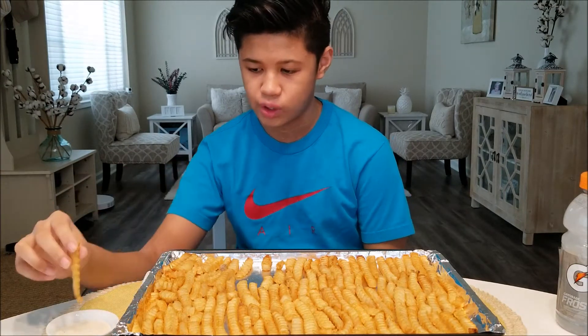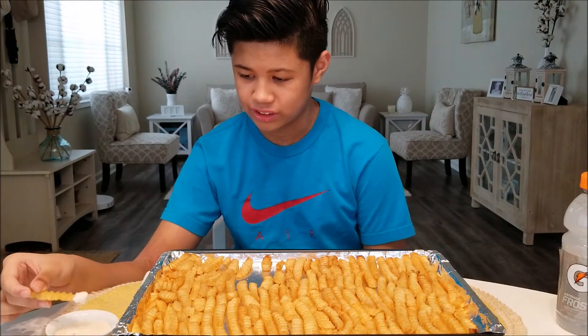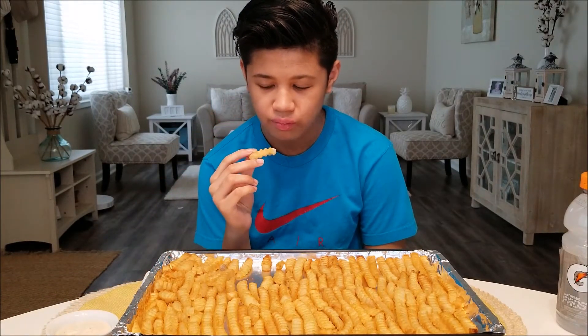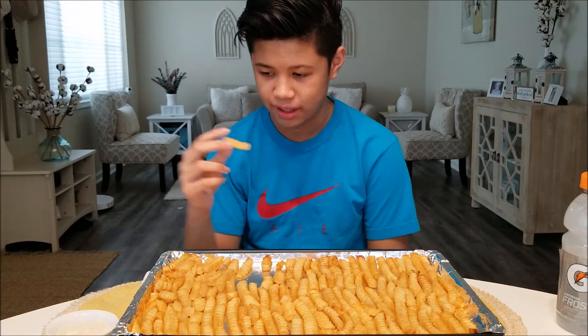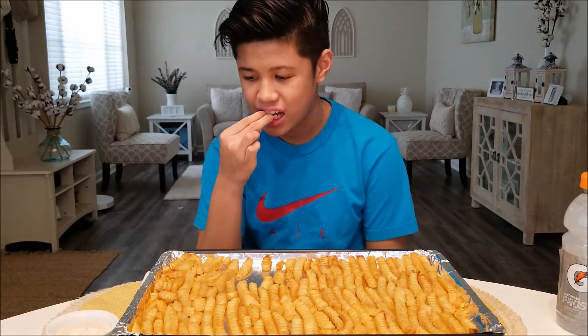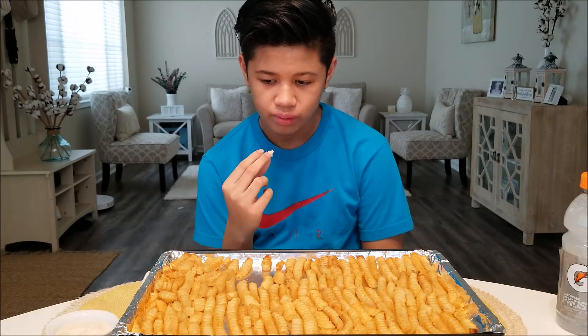Let's try some with some ranch. Ranch is one of my favorite dressings — it makes all the food pop out, it really tastes a little bit more. The ranch with the french fries, I guess it makes it more soft since the ranch is a liquid. It makes it very soft.